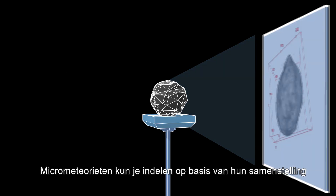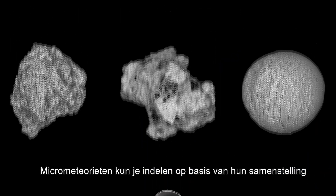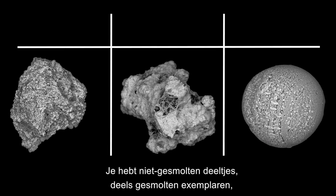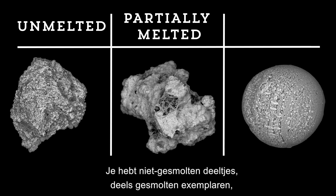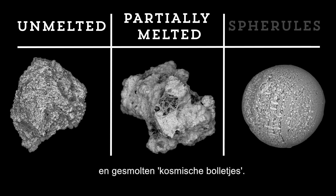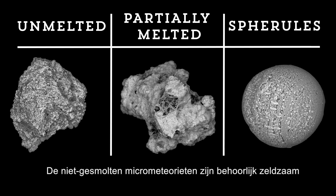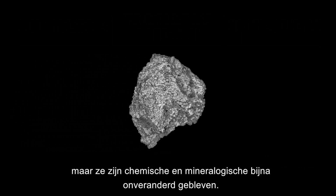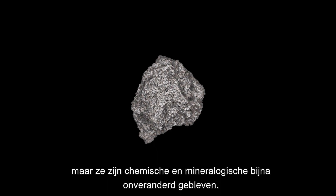We can classify micrometeorites based on their composition and degree of thermal alteration. They range from unmelted particles, to partially melted ones, to fully melted round cosmic spherules. The unmelted micrometeorites are relatively rare, but provide a nearly unchanged chemical and mineralogical makeup.